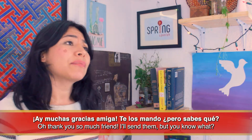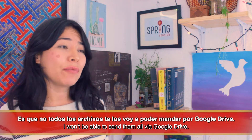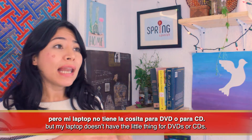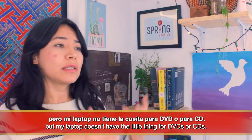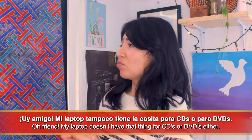'Ay, muchas gracias amiga, te los mando. Pero, ¿sabes qué? Es que no todos los archivos te los voy a poder mandar por Google Drive — es que tengo unos archivos que están en un CD o en un DVD, ya no me acuerdo, pero mi laptop no tiene la cosita para DVD o para CD.' 'Uy amiga, mi laptop tampoco tiene la cosita para CDs o para DVDs.'